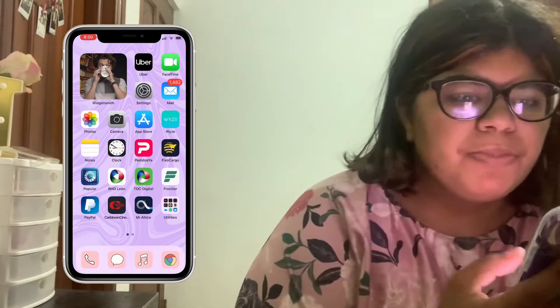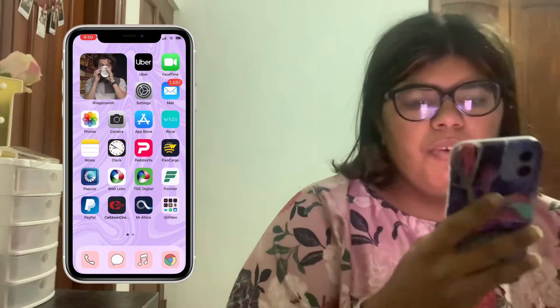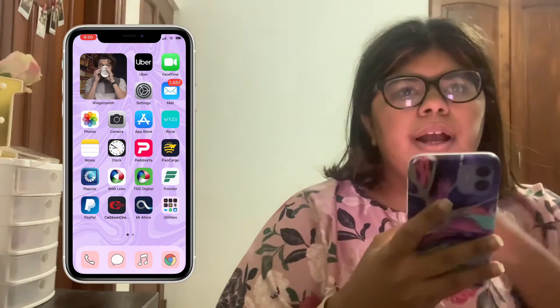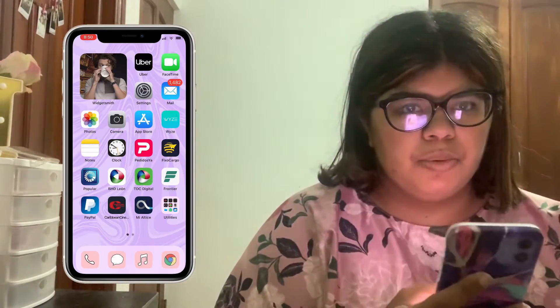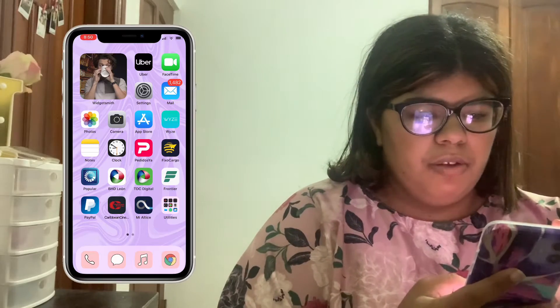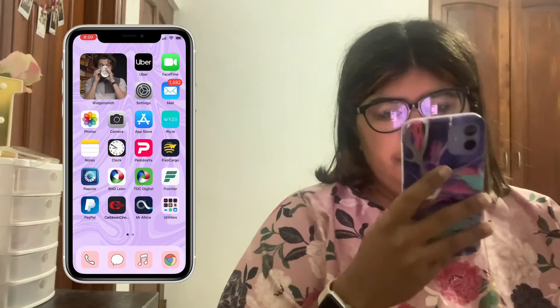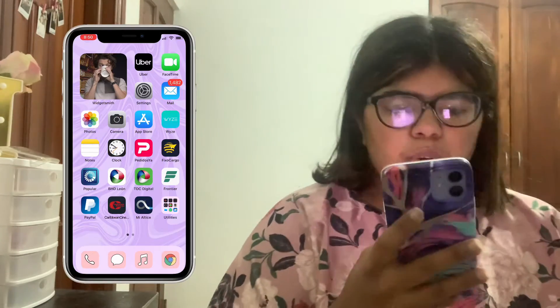Then we have Uber, FaceTime, Settings, Mail, Photos, Camera, App Store, Wise — which is a camera app — and Notes, which I have personal things in so I cannot go into it, I'm really sorry. Then we have ClassPeriod, which is an app I store food in, FoodFix, and Cargo, which is my courier app.